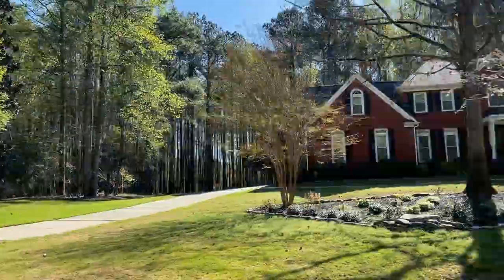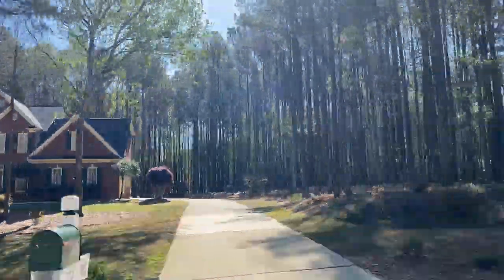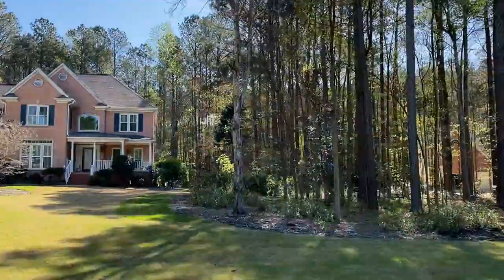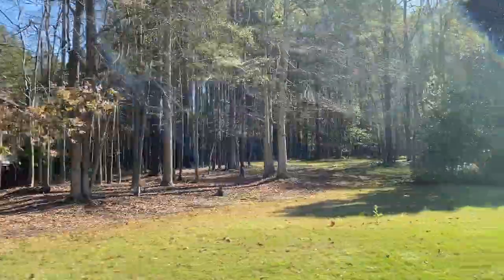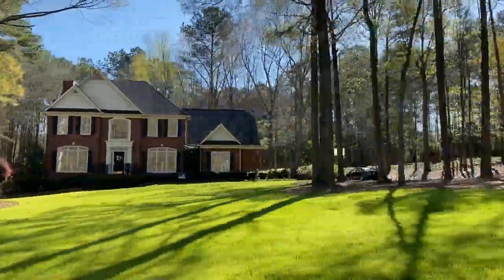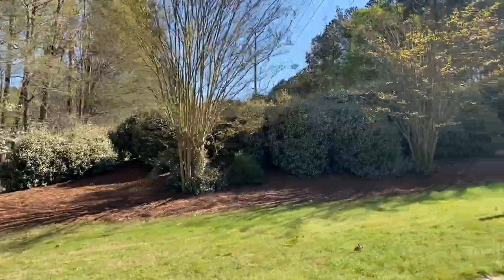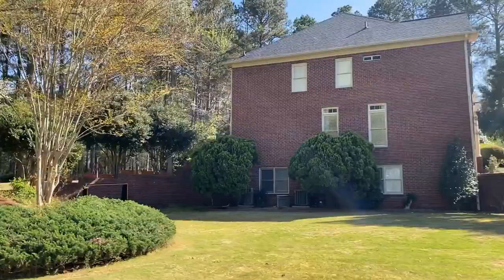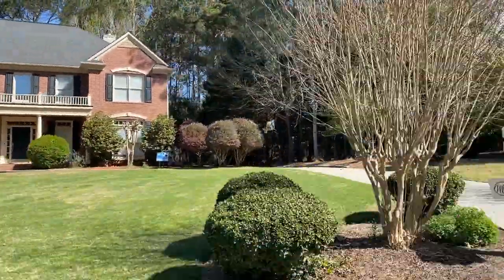I just love the dark red brick that you can see on these houses, and the mix really makes the white trim pop. The homeowners association fees are $750 per year, and that includes some great amenities which I will show you in a minute.